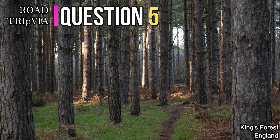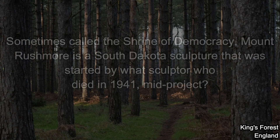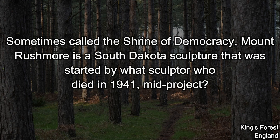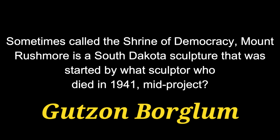Question number five. Sometimes called the Shrine of Democracy, Mount Rushmore is a South Dakota sculpture that was started by what sculptor who died in 1941 mid-project? His name was Gutzon Borglum.